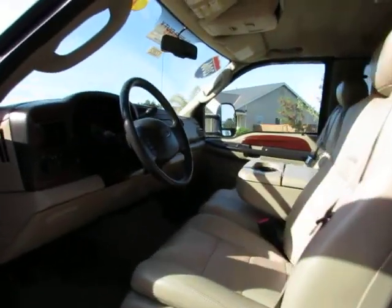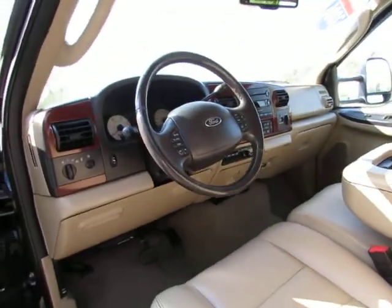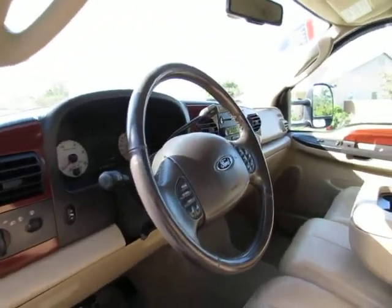Let's take a look. Steering wheel controls.